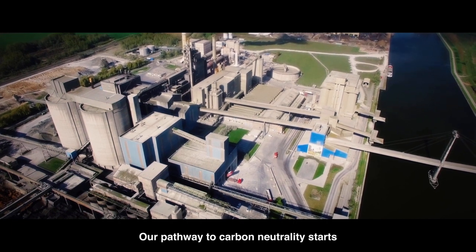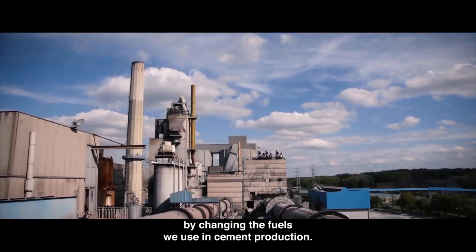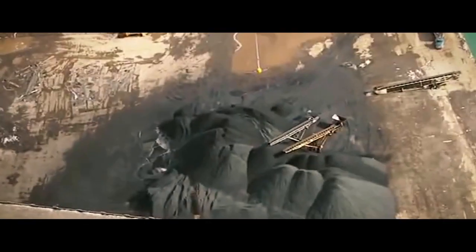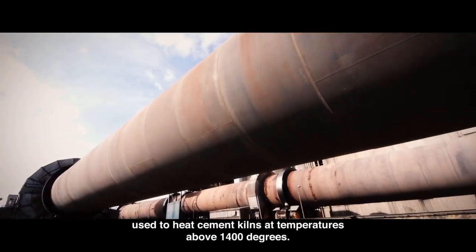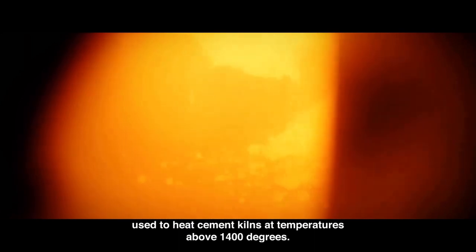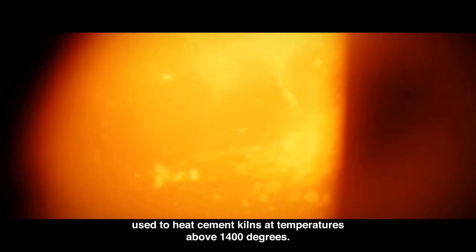Our pathway to carbon neutrality starts by changing the fuels we use in cement production. Pet coke, coal, and other fossil fuels were traditionally used to heat cement kilns at temperatures above 1400 degrees.